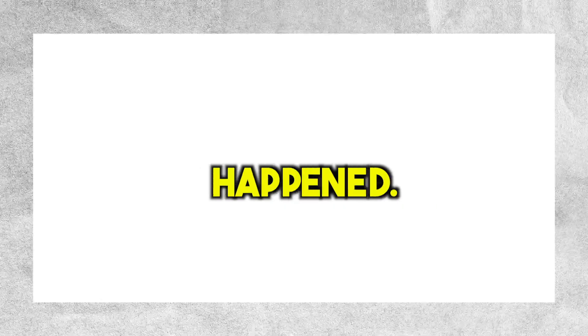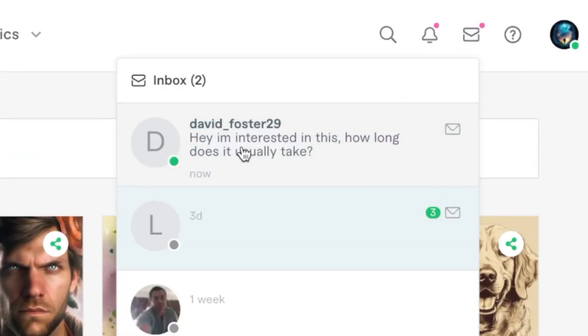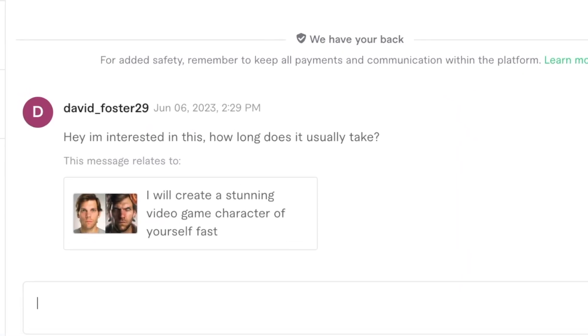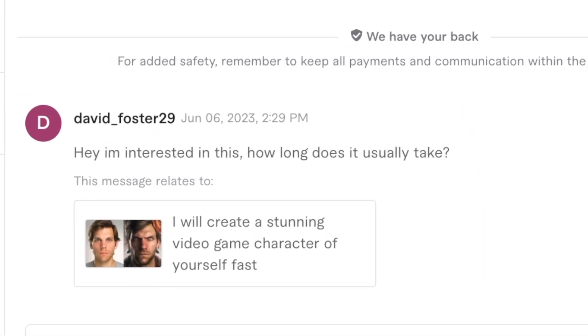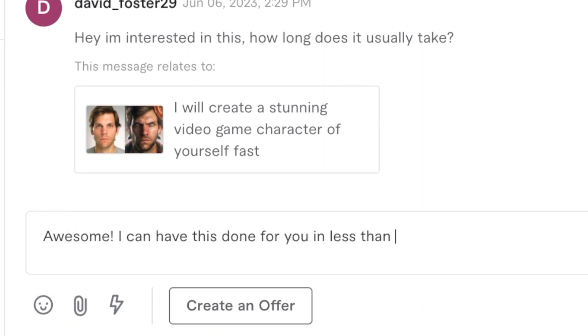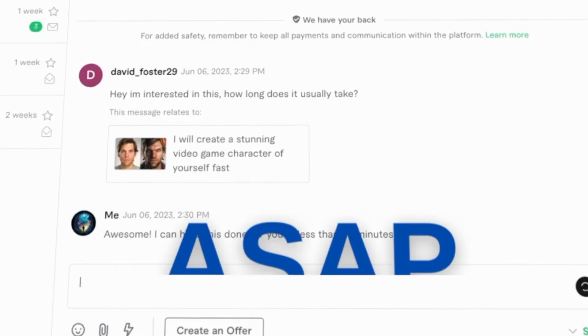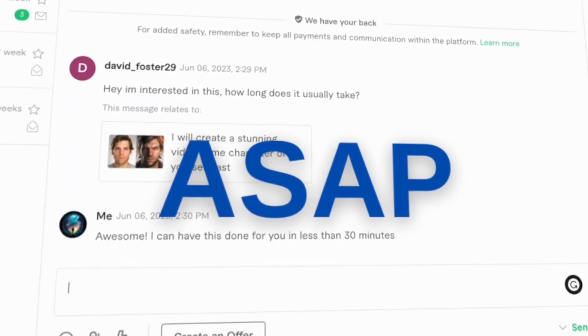And then, on day 13 of my art-selling journey, something amazing happened. Out of the blue, I received a message from someone named David Foster 29. David said: 'Hey, I'm interested in this. How long does it usually take?' I responded: 'Awesome, I can have this done for you in less than 30 minutes.' I learned from my previous mistake that I need to respond as soon as possible so the buyer doesn't go with someone else.